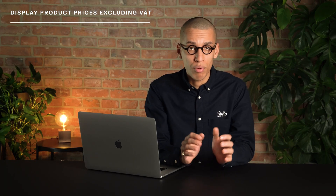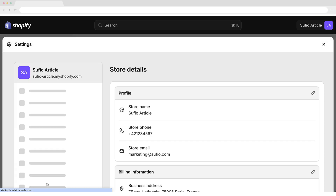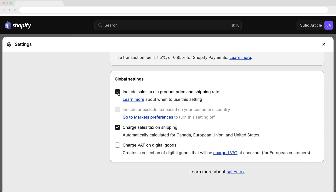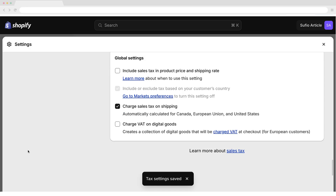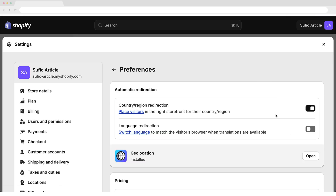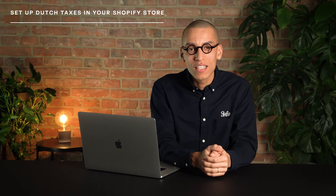If your customer base primarily consists of businesses, you may choose to display product prices excluding VAT. In your Shopify admin, go to Settings > Taxes and Duties. In the Decide How Taxes are Charged section, uncheck the Include Tax in Prices checkbox and click Save. Then go to Settings > Market Preferences and make sure the Include or Exclude Tax Based on Your Customer's Country toggle is switched off.